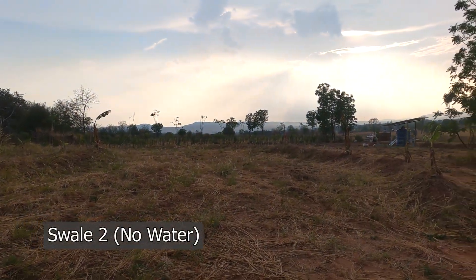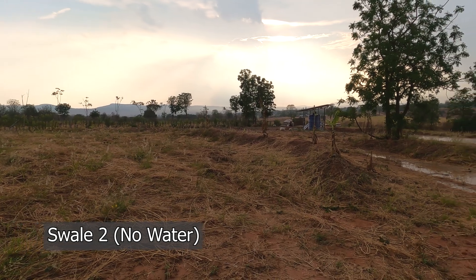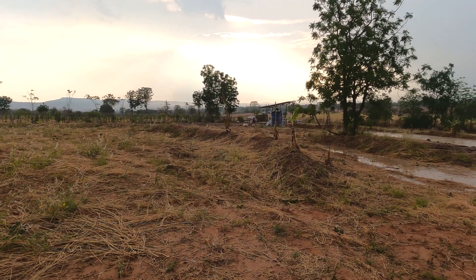Swale 2 has no water in it at this stage. I'm not really fussed by that though, because if Swale 1 were to overflow, then Swale 2 will catch that water.